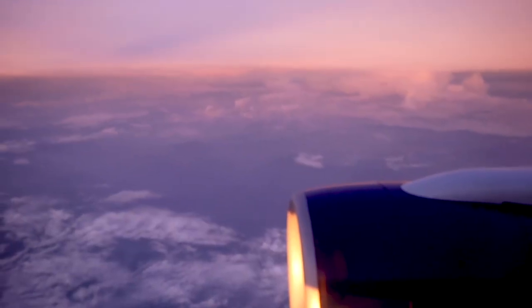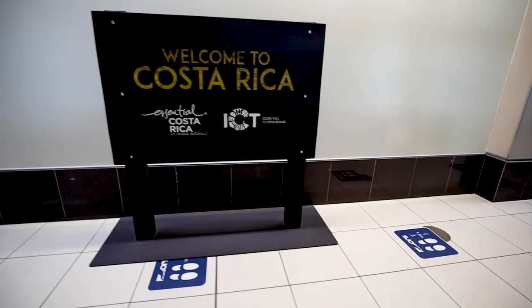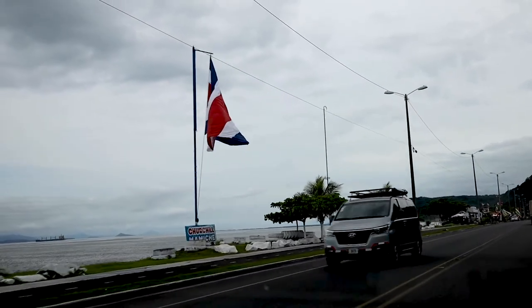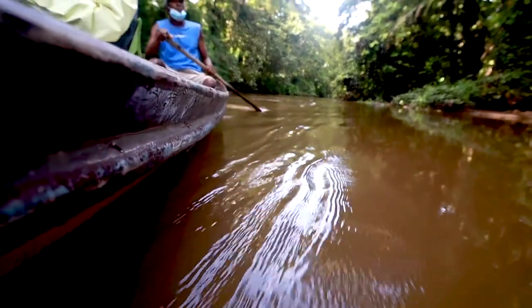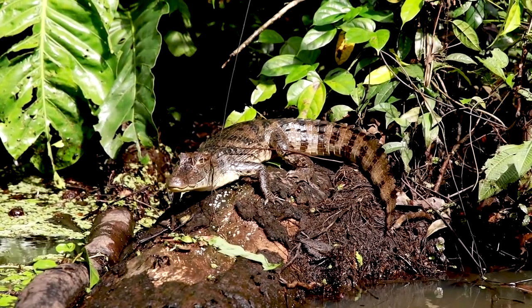We recently left the UAE to go traveling. The first country we explored was Costa Rica. Join us for our upcoming Costa Rica series where we explore magical rivers, go into the jungle, and see exotic animals in the wild.